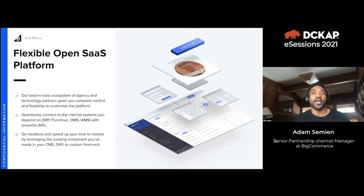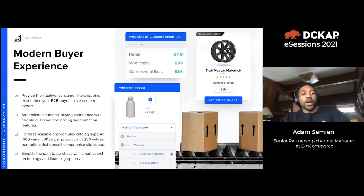Because we are SaaS, we take care of a lot of the hosting and different services you'd traditionally have to manage yourself. We have a best-in-class ecosystem of agency and technology partners and seamlessly connect to internal systems such as ERPs, OMSs, and WMSs. We also give you the ability to go headless and speed up your time to market by leveraging existing investments — your CMS, DXP, or custom front end — on top of BigCommerce as the back-end technology.